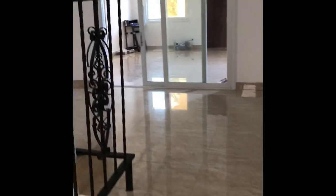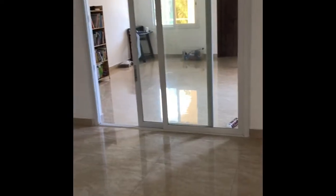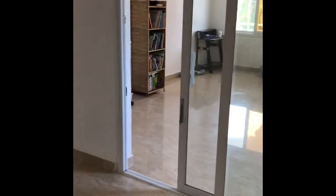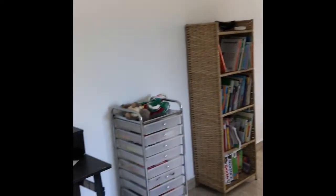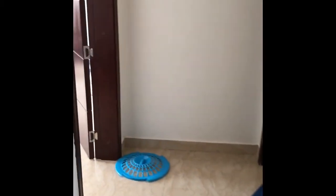Each bedroom also has its own AC. As we go upstairs we come to two more bedrooms and a sitting room. This is what they call a family room — we're going to use it for the kids studying and things like that. We need more furniture but this is where the boys are going to do their schoolwork.